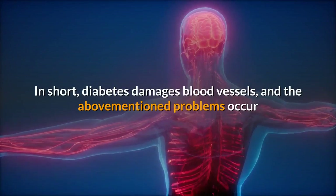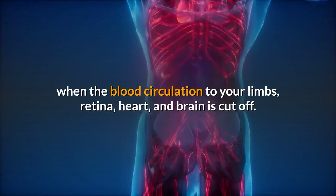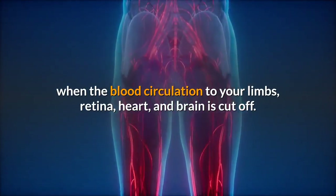In short, diabetes damages blood vessels, and the above-mentioned problems occur when the blood circulation to your limbs, retina, heart, and brain is cut off.